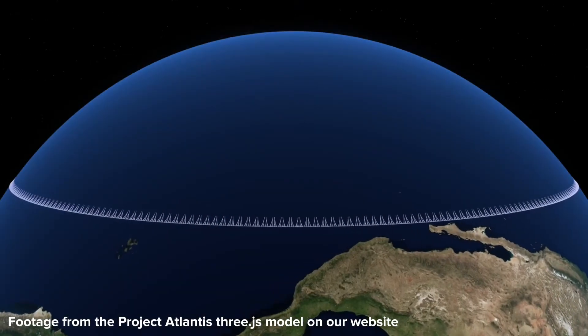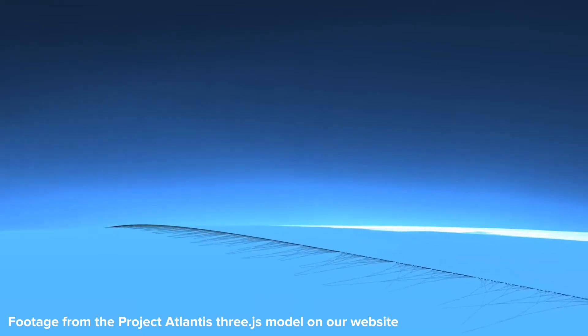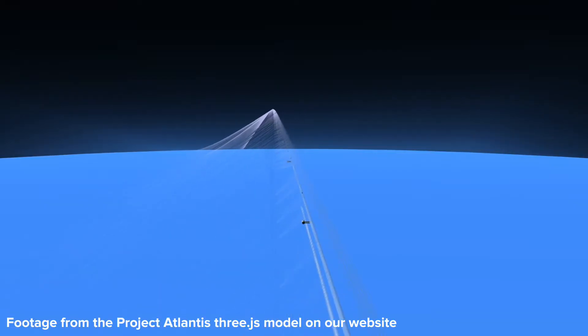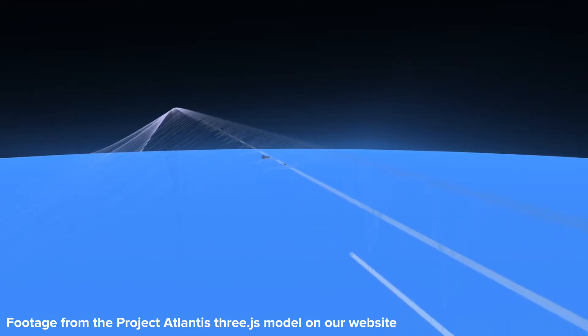Project Atlantis is a ring-shaped megastructure that sits just on the edges of our atmosphere, bridging the gap between Earth and the stars. From Project Atlantis we could suspend transit systems, habitats, solar power plants, and even a mass driver for launching vehicles into space.